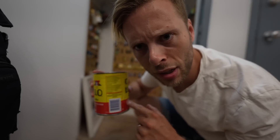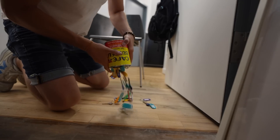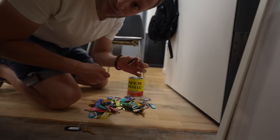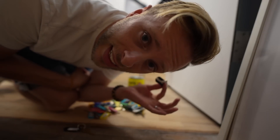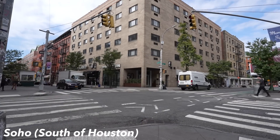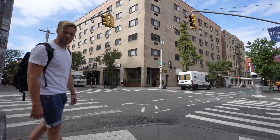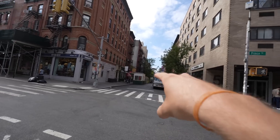There's an apartment that just came up and it's in here. I think this is it. We're in SoHo today — super fun neighborhood, look at all the restaurants.